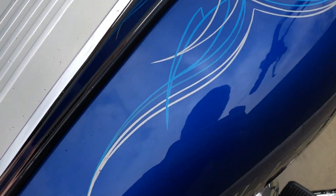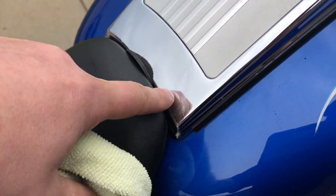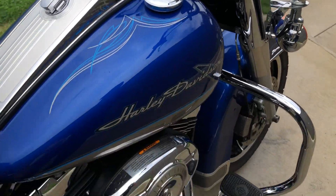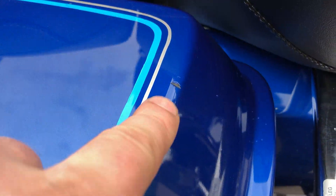There are some chips in the pinstripe all throughout the bike. There's a little wear mark that goes along right there. There are some chips on the fork lock, and a chip right there on the saddle bag. And then there's a scratch right there.